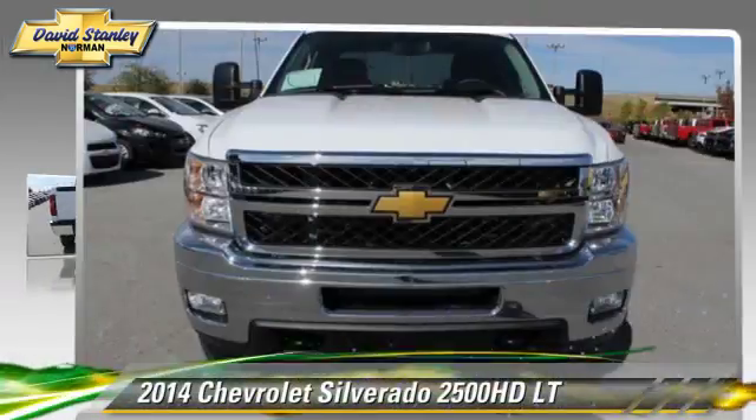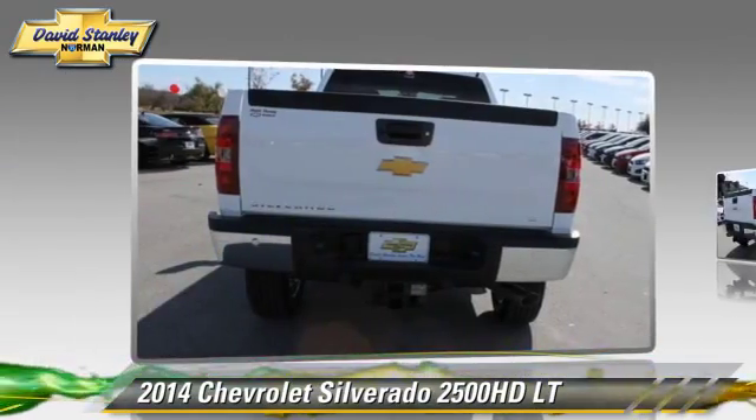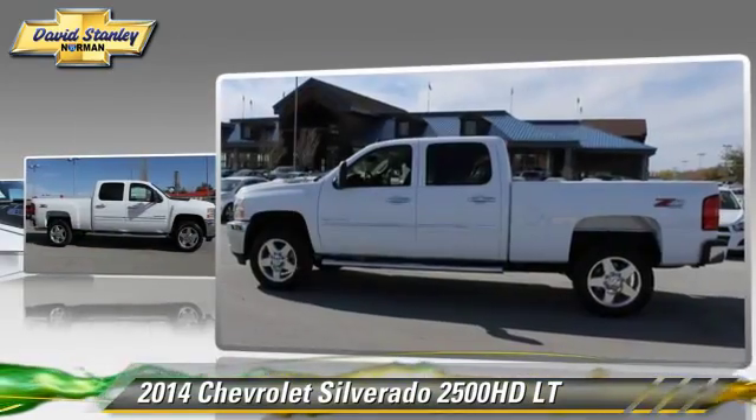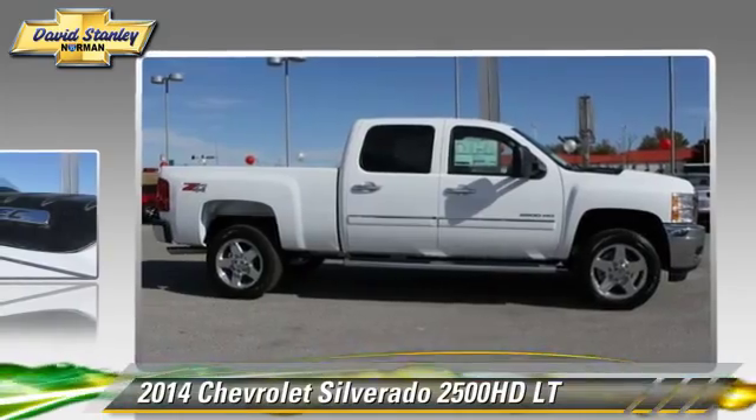This is a pickup truck powered by a 6-liter V8 engine. With a 6-speed automatic transmission, this pickup truck is well equipped. This Chevrolet features powered door locks, towing package, and four-wheel drive.